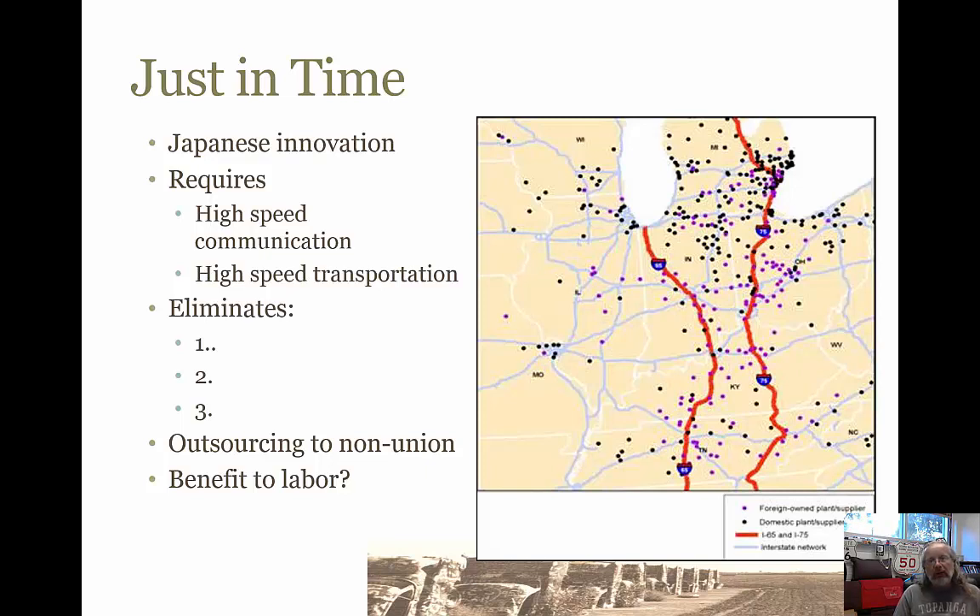Just-in-time production was introduced to the United States automobile manufacturing business by the Japanese, in the 70s or maybe the 80s. And it required some things that weren't really available in the United States until maybe the 1970s — those two things were high-speed communication, meaning the sort of thing we have today like texting and the internet, at least fax machines, and also high-speed transportation.